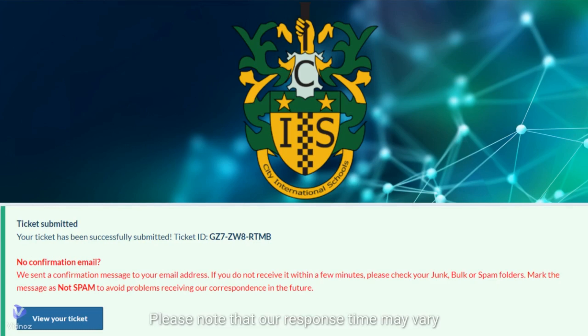Step 7: Please note that our response time may vary depending on the complexity of your issue, but we strive to resolve all inquiries in a timely manner. If you need to provide additional information or have any updates regarding your support request, please reply to the same ticket number. This will ensure our team stays up to date and can provide you with the most relevant assistance.